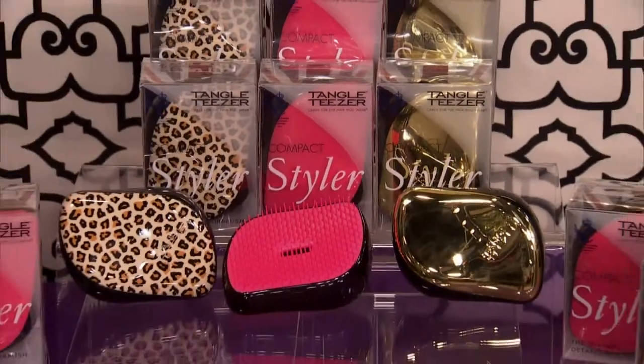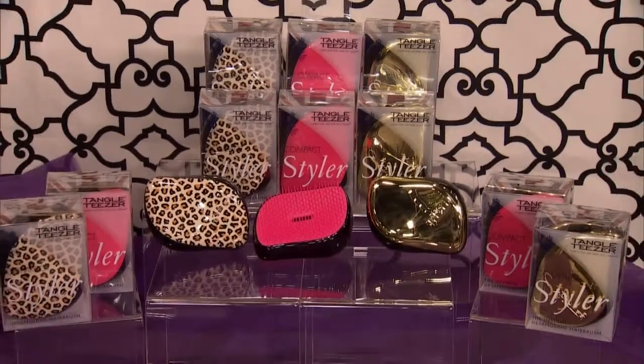Last minute stocking stuffers for you all — the Tangle Teaser Hair Comb helps to painlessly and easily remove tangles. It's available at Sephora, and today's audience will all take one home. Get that hair out without the tears.